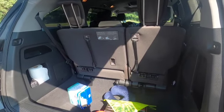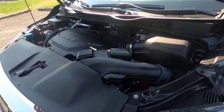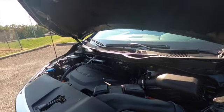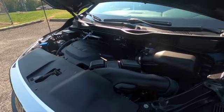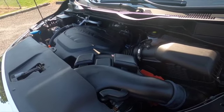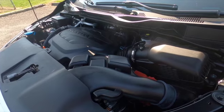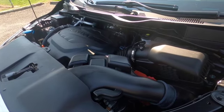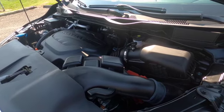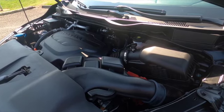We popped open the hood — there's a plastic cover and a prop rod. This is a 3.5-liter V6 engine with 280 horsepower, paired to a 10-speed automatic transmission. There is no turbo — it's naturally aspirated, which gives it a really nice driving feel. With this combination you'll get 19 miles per gallon in the city and 28 on the highway. Zero to 60 is 6.9 seconds, and this is front-wheel drive.